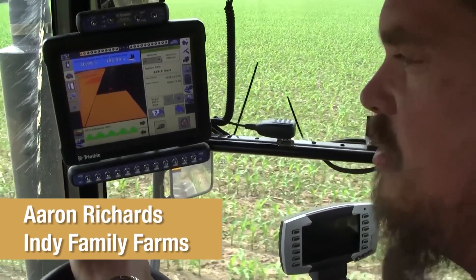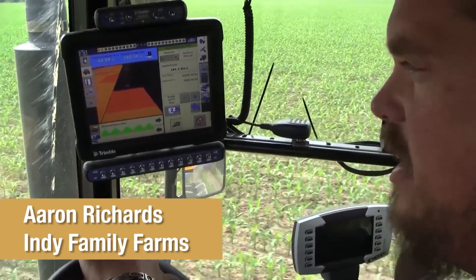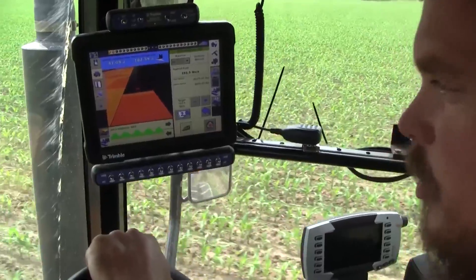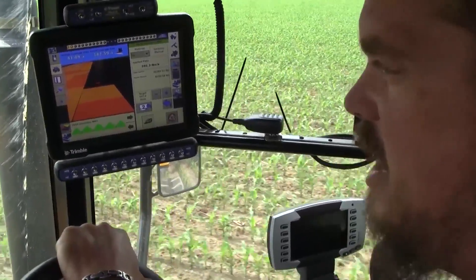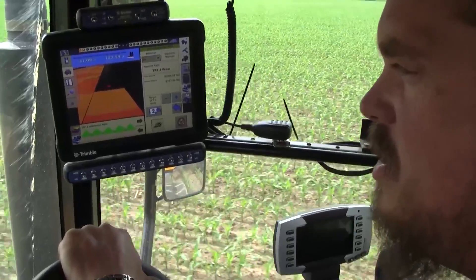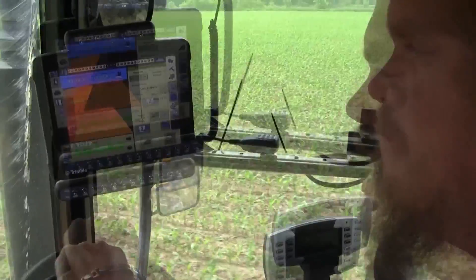We're spread out over 200 miles, and today we've got guys working in the middle and all the way to the west and all the way to the south. Information just flies into the barn, and we know exactly what's going on and what we're getting done.